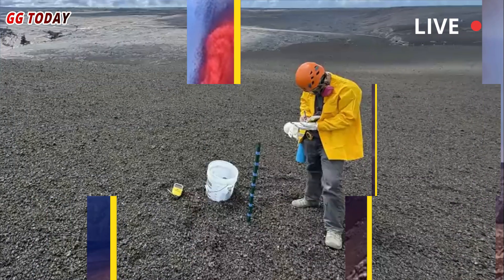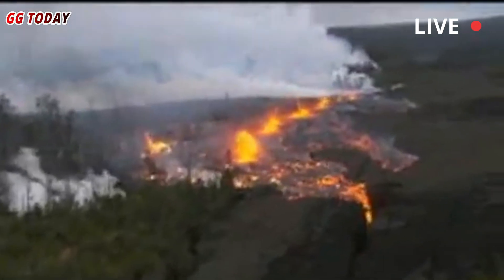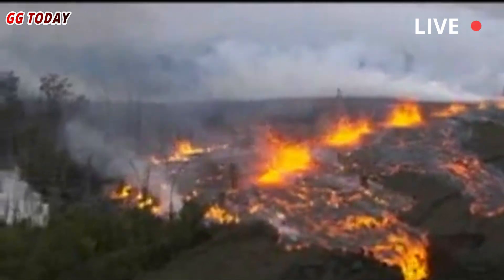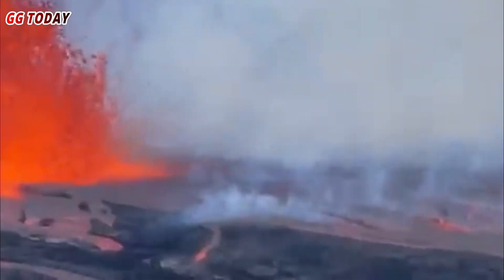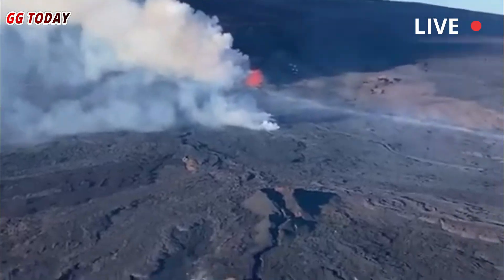A similar pattern occurred during the 1959, 1969, and 1983 eruptions. The 1983 eruption lasted more than three decades, ending in 2018, with lava flowing relentlessly and creating new landforms in Hawaii.